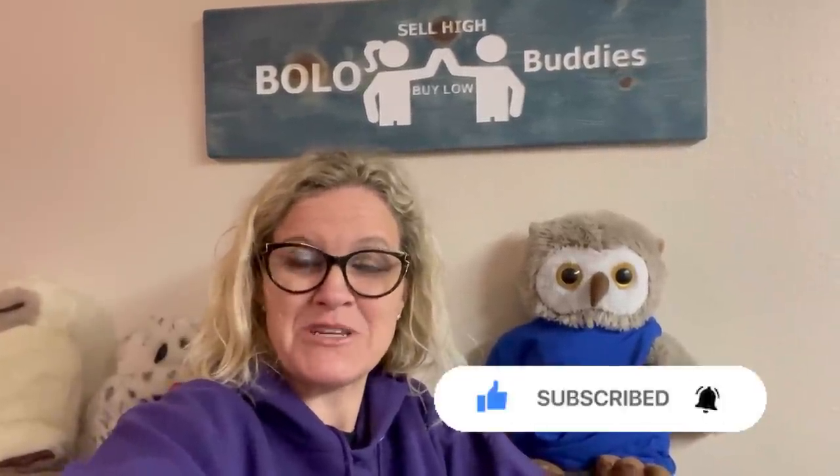Thanks for being here. Be sure to like, comment, subscribe, and share, and let's get started.